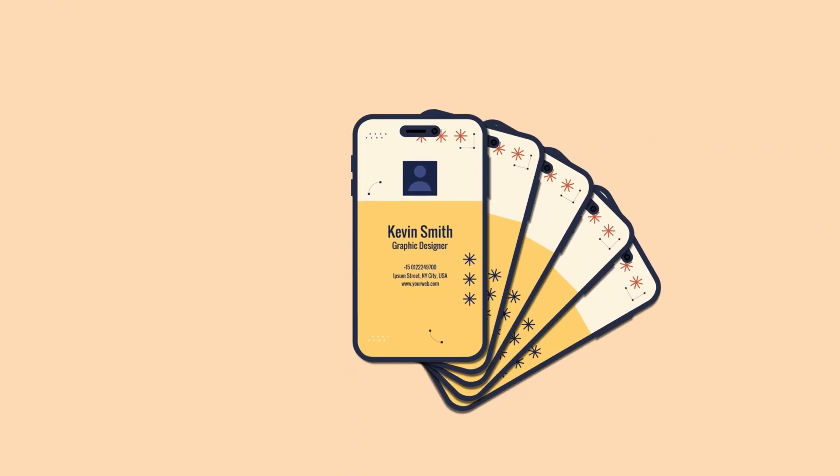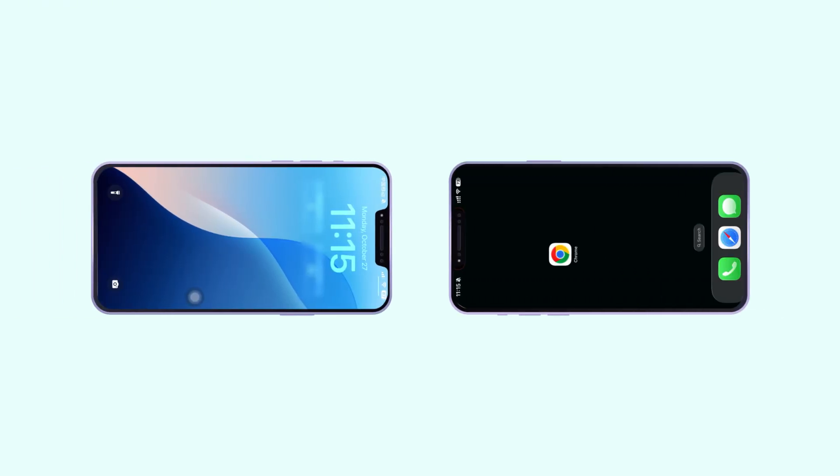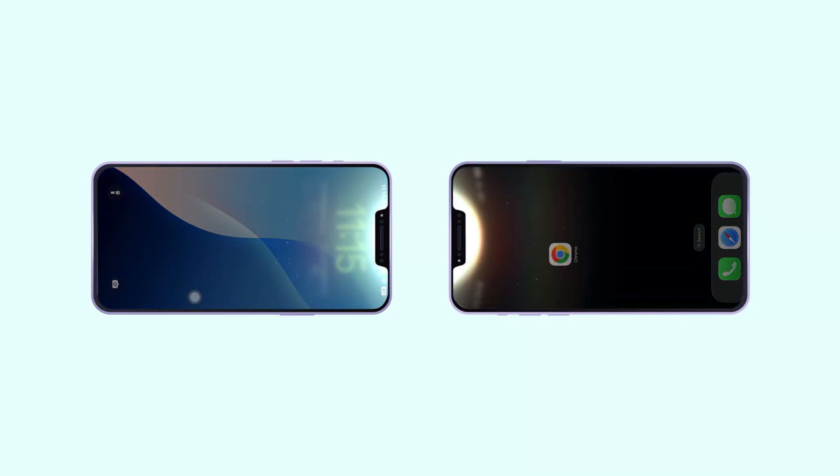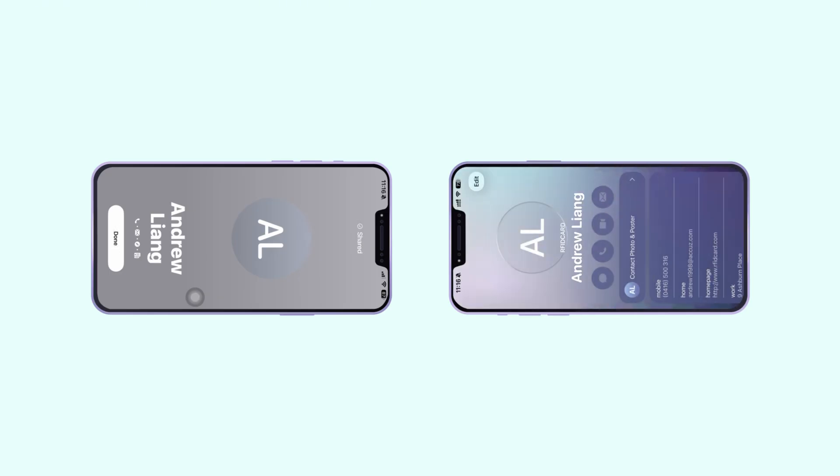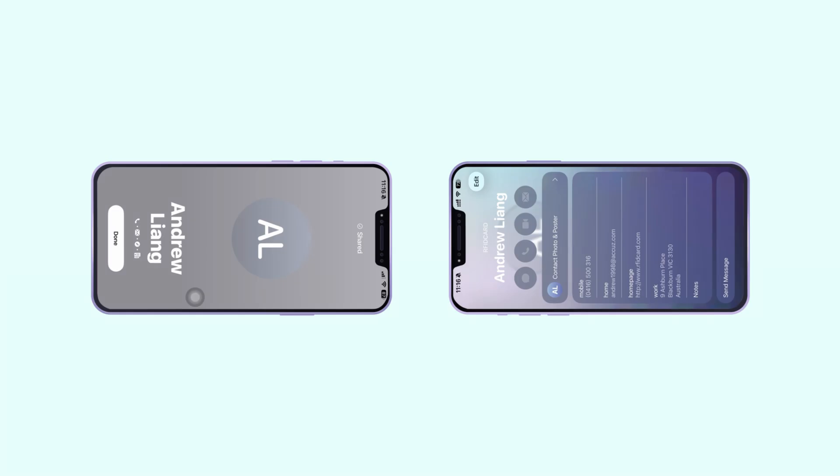Once your personal information is ready, sharing becomes effortless. Simply hold your iPhone close to another iPhone, keeping them within a few inches of each other. Your personal contact information will instantly appear on the other person's screen. They just need to tap Receive Only, and your details will be securely stored on their device. No manual input or additional steps are required — the entire process is simple, instant, and one-tap sharing.